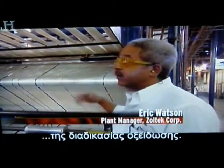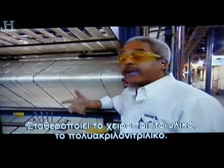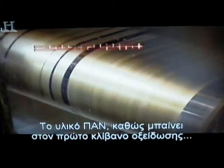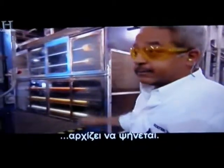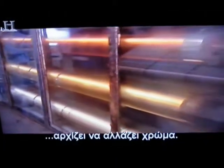We're standing here at the initial stage of the oxidation process, which typically stabilizes the man-made material — the polyacrylonitrile, we call it PAN for short. The PAN material, as it's drawn into the first oxidation oven, begins to cook, and as it's drawn through this oven the material starts to change color. What you're basically doing is driving off a lot of the other components, and the more carbon you're left with, the more black the material appears to be.